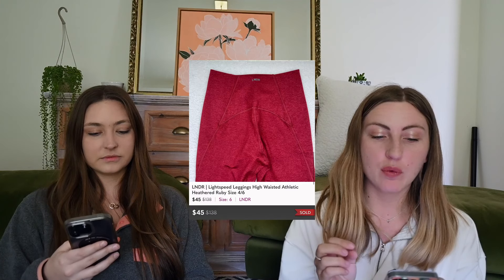A couple more: LNDR — these were leggings that Serena bought on a gamble. They sold quickly, 100% sell-through — two pairs, both sold. They were marked at $3.99. She felt them and instantly thought, these are quality leggings. It's a brand completely new to her, but she looked it up just because they felt so nice. They're thick, form-fitting, they cinch, the fabric's soft. Sell-through rate on those is really good for us.